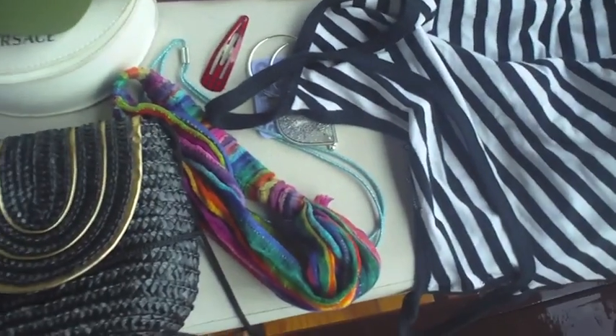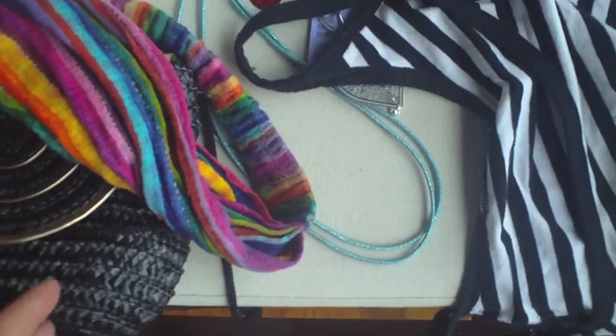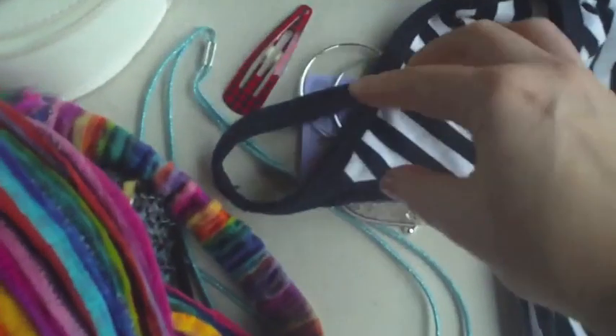I have my sunglasses, a cap in case it gets hot just to cover my face — I am looking for a sun hat though. I have some hair bands to keep my hair back in the sun, a dressier one for the evening, and a couple of pairs of earrings.